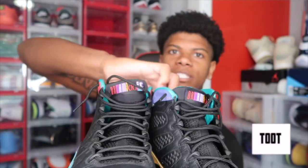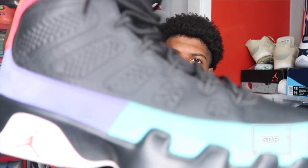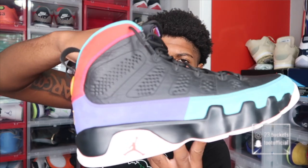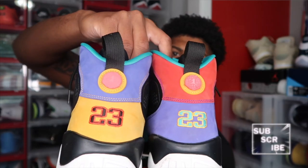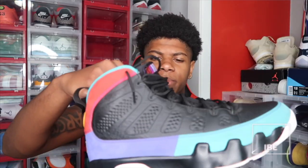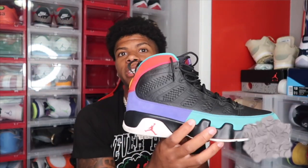Next up we got a pair of Jordan 9s — the Dream It Do It Jordan 9s. I remember getting these a while back, actually a long time ago. My parents bought these for me. This is probably one of the few Jordan 9s I have in my collection. I need to expand my Jordan 9s collection. You got the different colors on the back — they're hard. They just need to be cleaned up a little bit and then I can bring these back out.